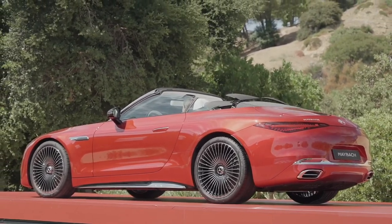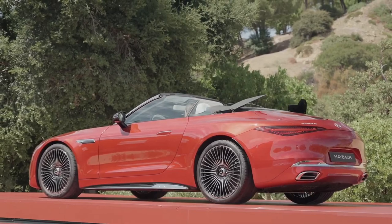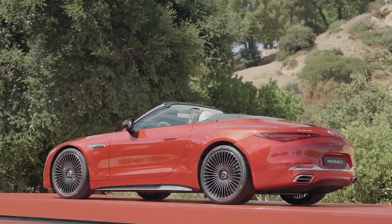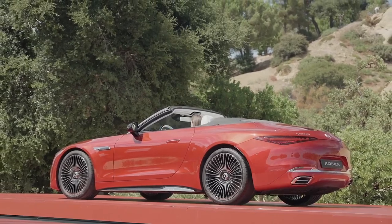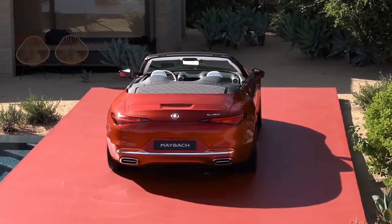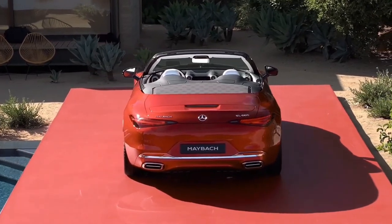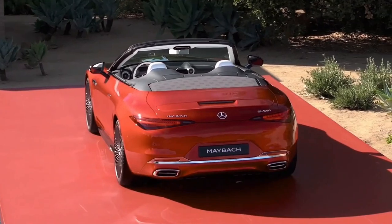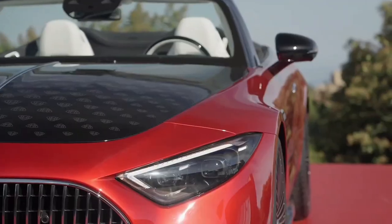This unique addition to the Maybach portfolio enlivens the senses with its stunning new two-tone paint finish. Offered in two specially curated design concepts — red ambiance and white ambiance — both harmonize radiance and beauty for a breathtaking aesthetic.